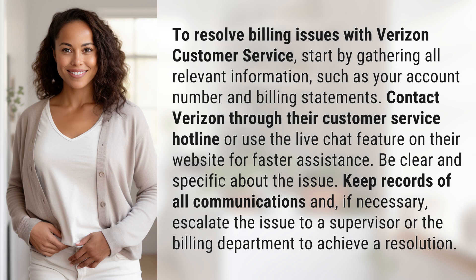To resolve billing issues with Verizon Customer Service, start by gathering all relevant information, such as your account number and billing statements. Contact Verizon through their customer service hotline or use the live chat feature on their website for faster assistance.